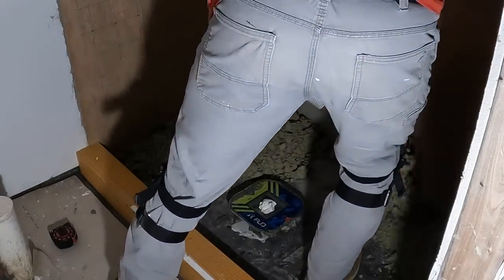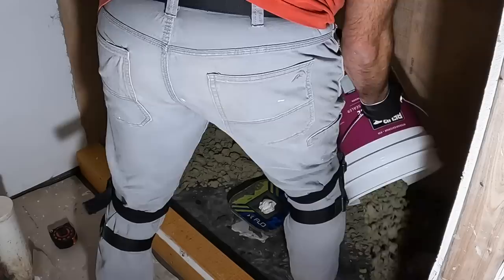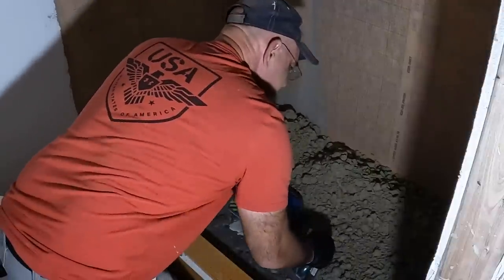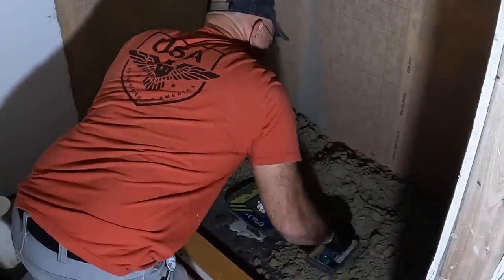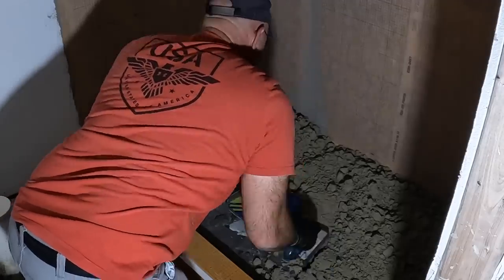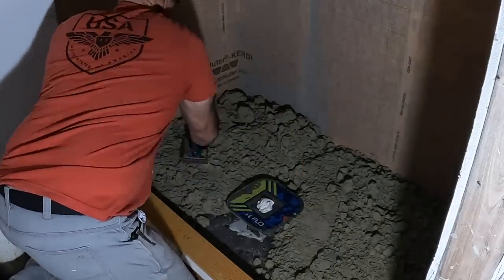Dry pack is an excellent way to fabricate a shower base. You use a sand and cement mixture that's about 4 to 1. You can also get it in a pre-mixed 50 pound bag like I did. Then you shape it and pack it any way that you need to satisfy your needs.